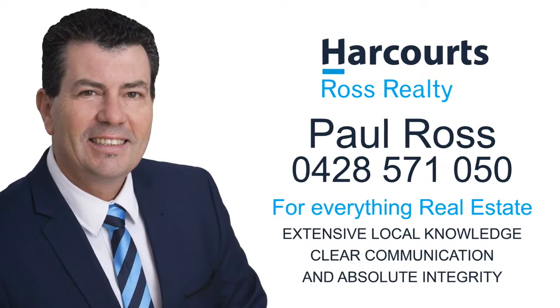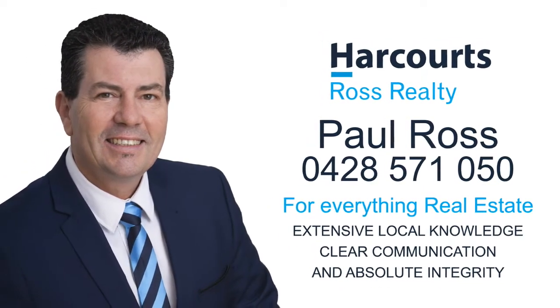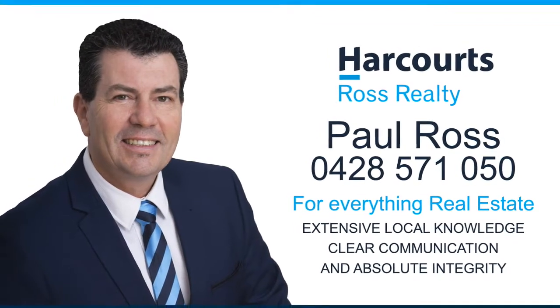For a personal viewing or for everything real estate, contact Paul Ross on 0428 571 050.